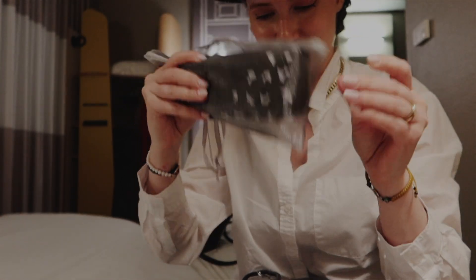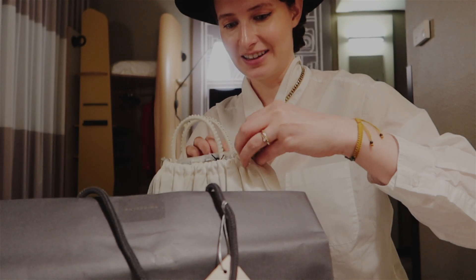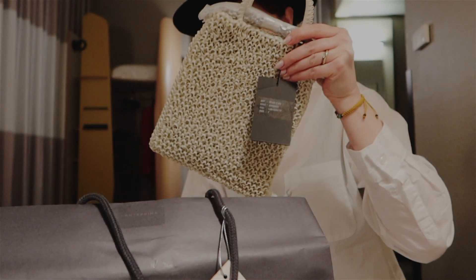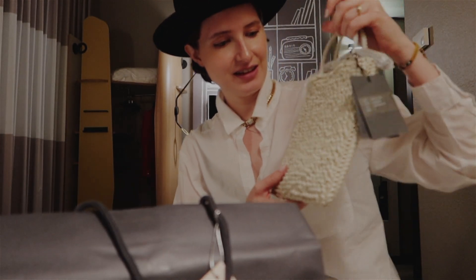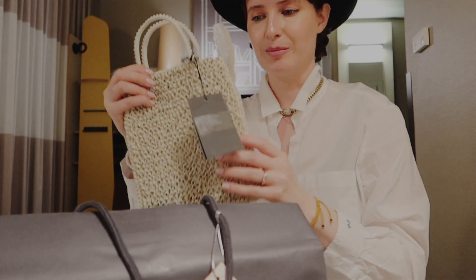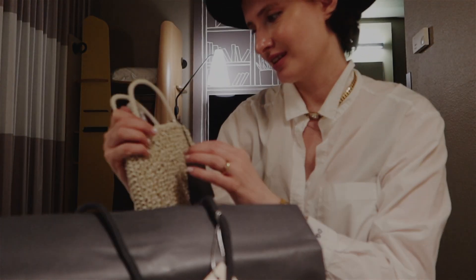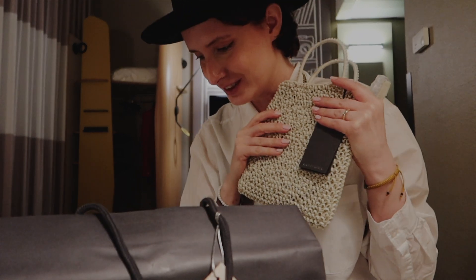It's a cute umbrella — I actually need one. This is the new bag. It's the signature bag, and this one is called the wire bag. It's adorable, so cute. I love it, it's amazing.